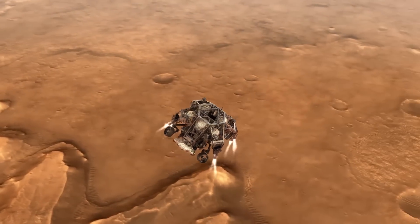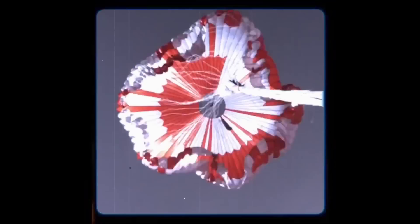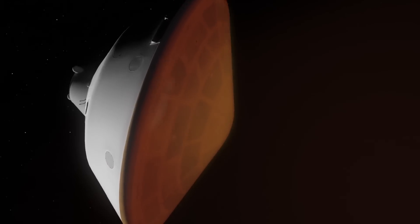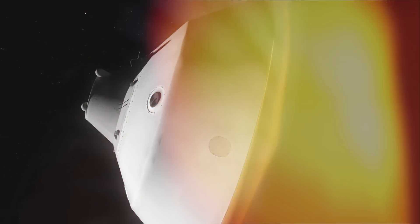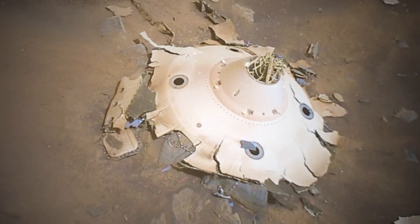Although it's difficult to land on Mars, the Perseverance rover survived the ordeal admirably last year, but the equipment that let it reach the surface of Mars safely met a less fortunate conclusion. The aftermath of the nerve-wracking landing is seen in new overhead photos from NASA's Ingenuity helicopter.